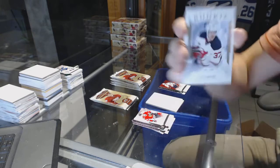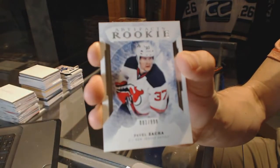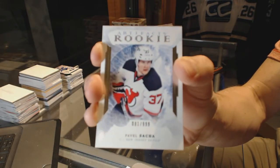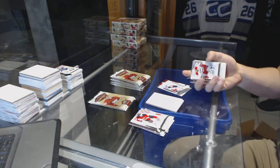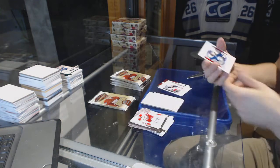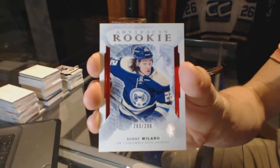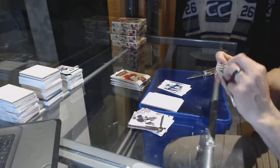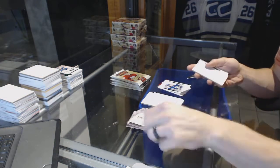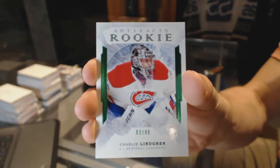We've got a rookie number to 999 for the New Jersey Devils, Pavel Zacha. Rookie ruby, number to 299 for the Columbus Blue Jackets, Sonny Milano. Rookie emerald, number to 99 for the Montreal Canadiens, Charlie Lindgren.